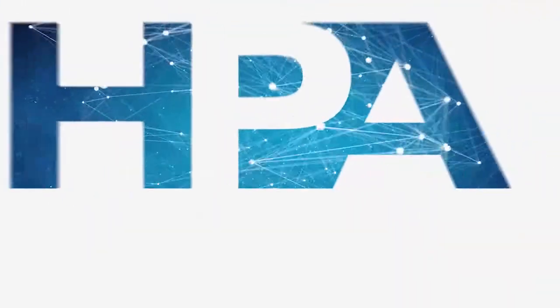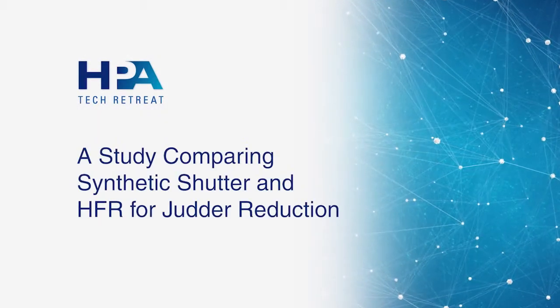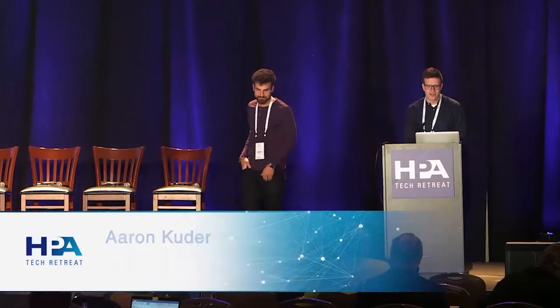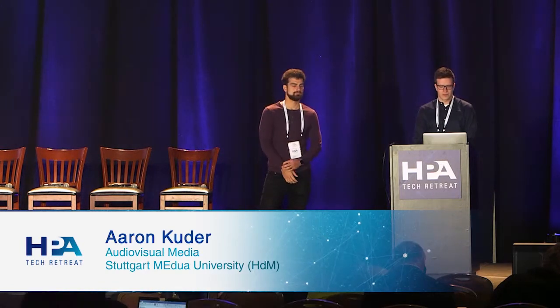Good morning everyone. I'm Yannick from Stuttgart Media University, and this is Aaron. Thank you HPA for having us — it's a great honor. We're going to show you a study we did comparing synthetic shutter and HFR for judder reduction.